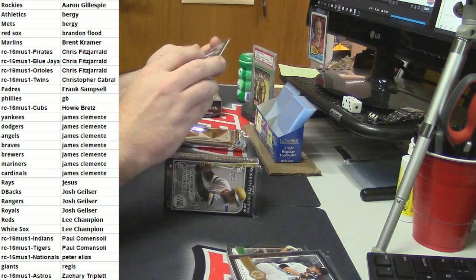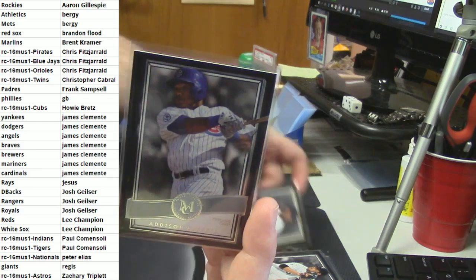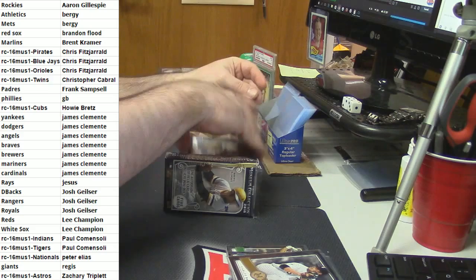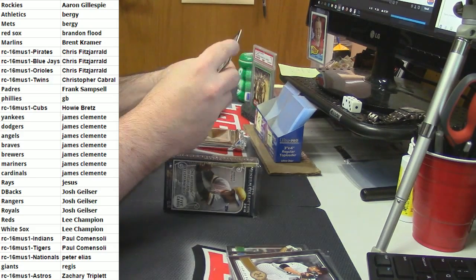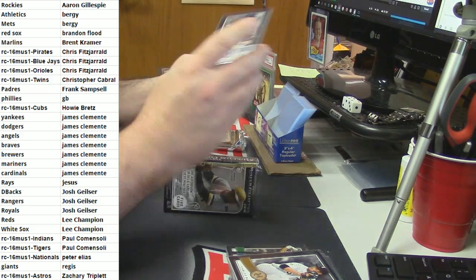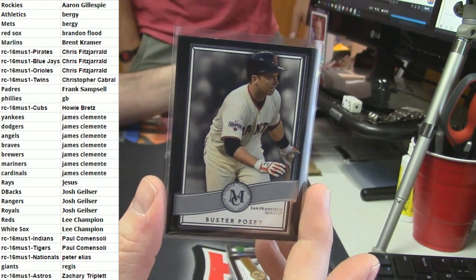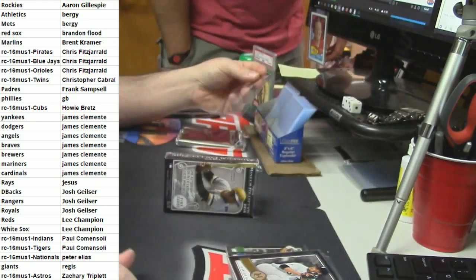For the Cubbies - Addison Russell. San Francisco Giants - it's a base card for Buster Posey. Congratulations Regis, ask and ye shall receive.